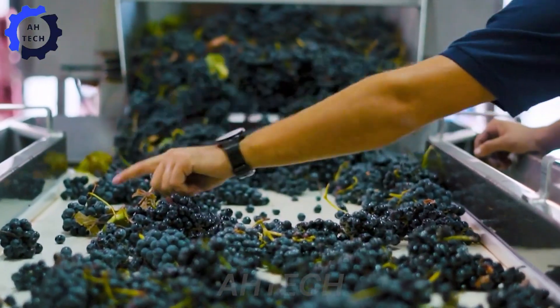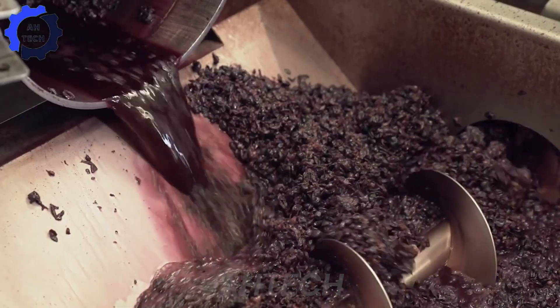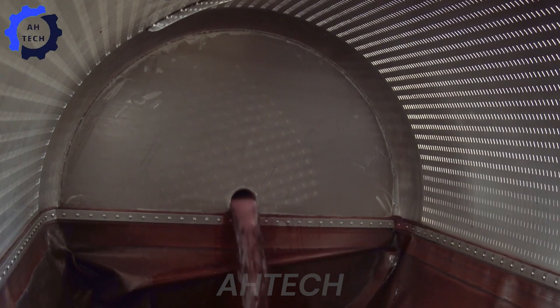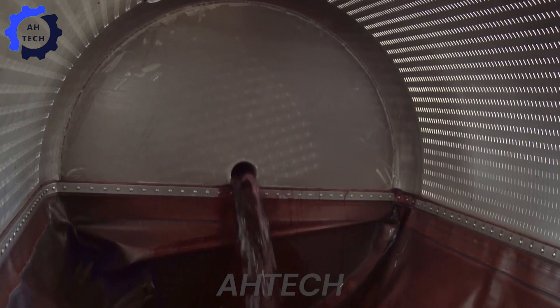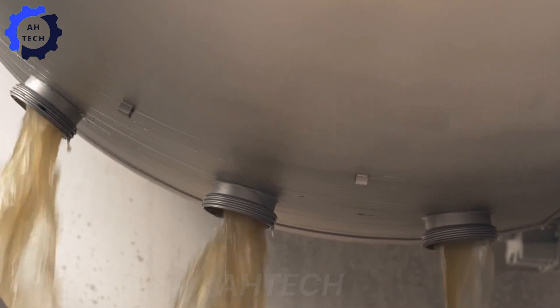Beyond agricultural tradition, wine is a cornerstone of Italy's economy, with over 4 billion liters exported globally each year. These figures not only highlight Italy's expertise in viticulture, but also its vital role in the international wine market.